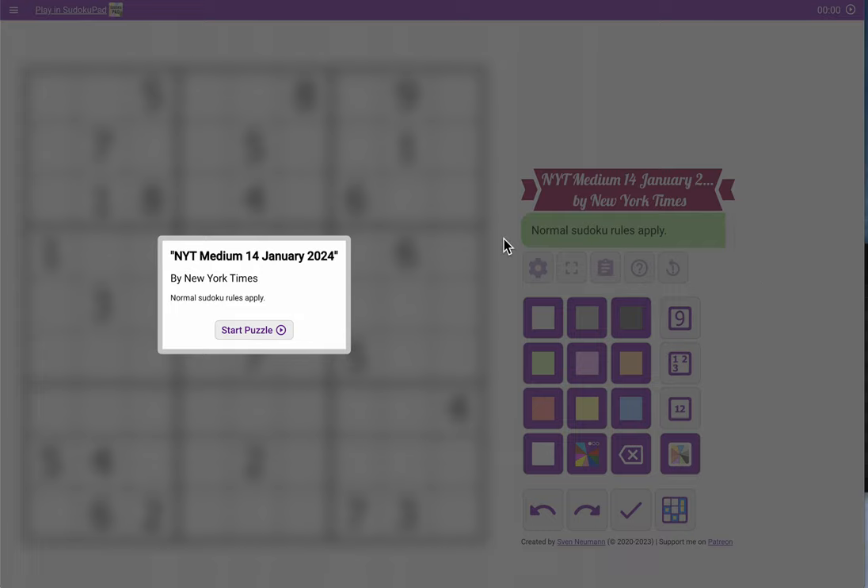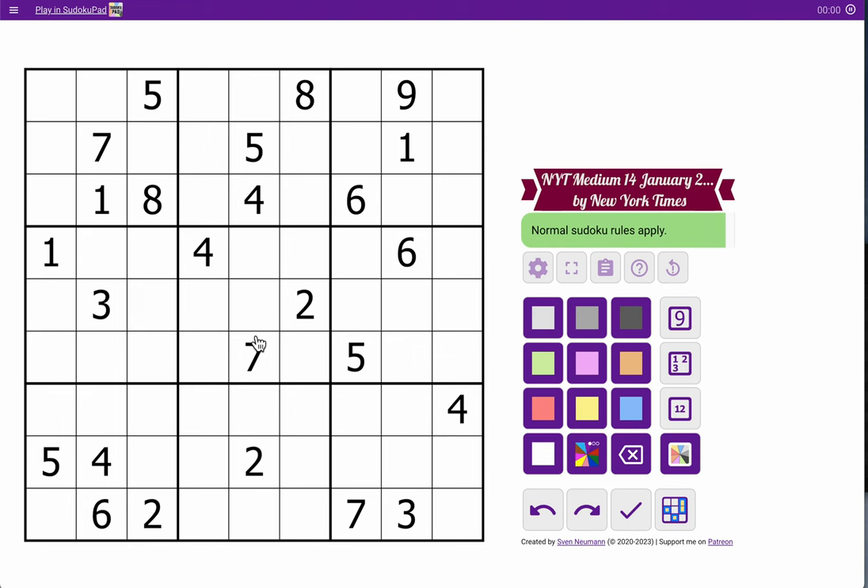Hi everyone, welcome to the New York Times Medium Sudoku for Sunday, January 14th, 2024. I put this in Sudoku Pad because it's a harder UI, but I see things a little bit better here.